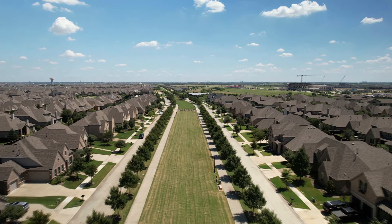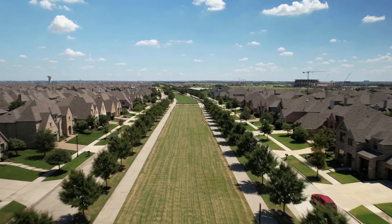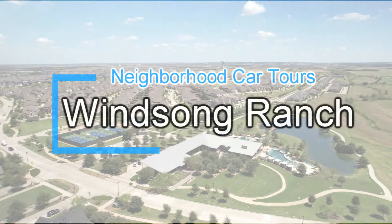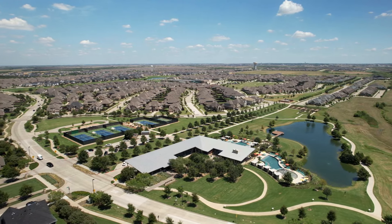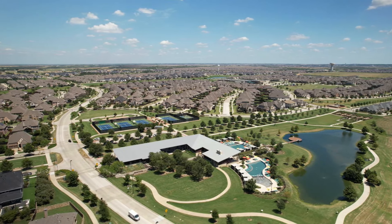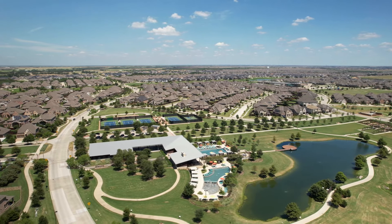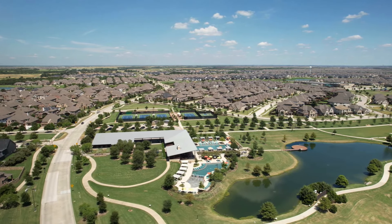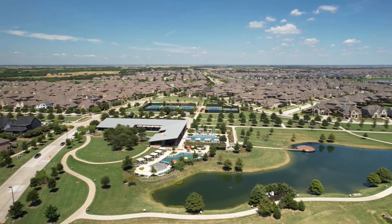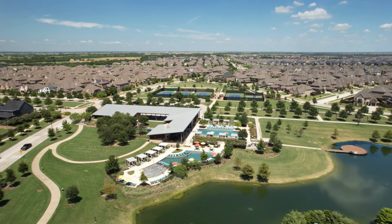We're going to be driving through the nationally recognized and award-winning community of Winsong Ranch, located in Prosper, Texas. At over 2,000 acres, including 600 acres of open space, lakes, wooded creeks, parks, hike and bike trails, outdoor fields, and resort-style amenities, Winsong Ranch is one of the largest master-planned communities in North Texas.